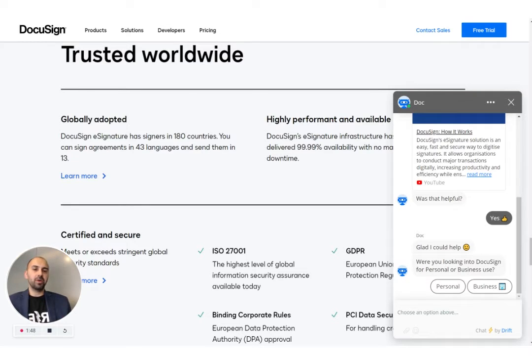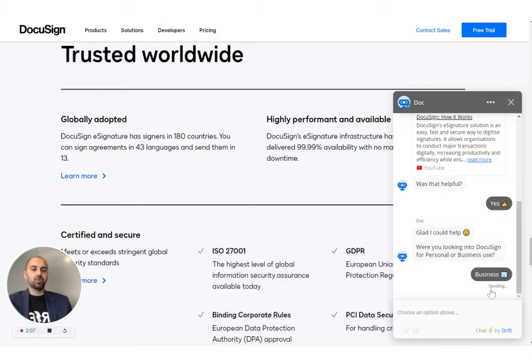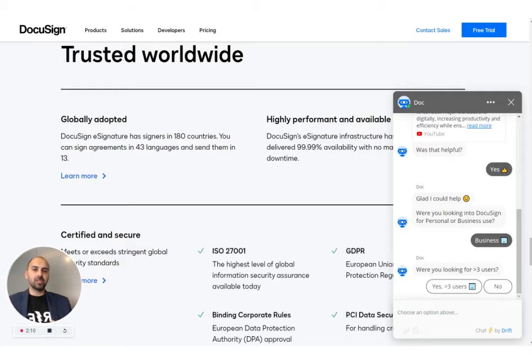Now that it's engaged me and built a trusting relationship, it's trying to get to know me a little bit better — this is the understand stage. It needs to know who I am so it can either filter me to self-service options or get me to a salesperson. It's asking if I'm for personal use or business use. I'm going to say business. For personal use, DocuSign has self-serve options where people can buy directly from the website — it's a very easy checkout process. But for big businesses, they need to tailor the features and pricing.